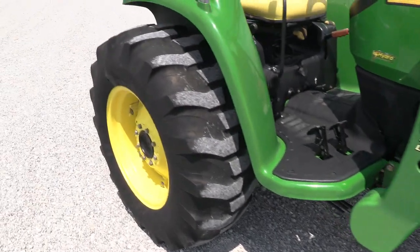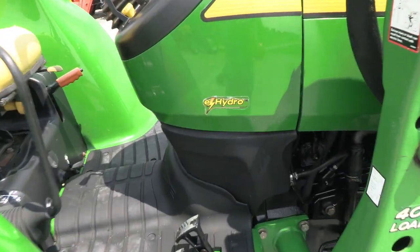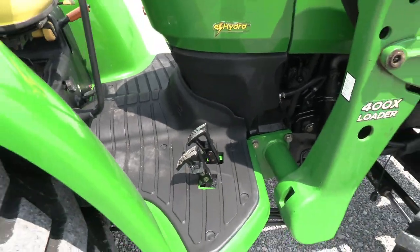Front tires are in nice shape, rear tires also in nice shape. It has the e-hydro transmission, which consists of three ranges and four reverse pedals for your hydrostat controls.